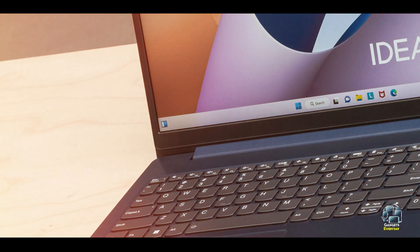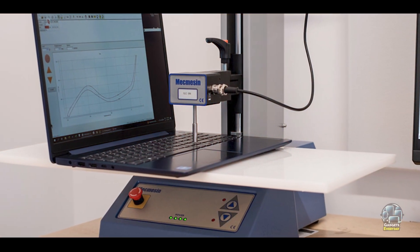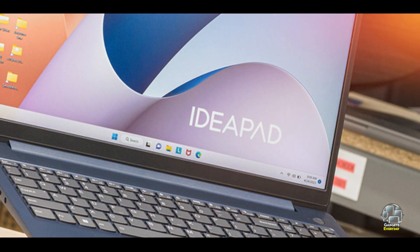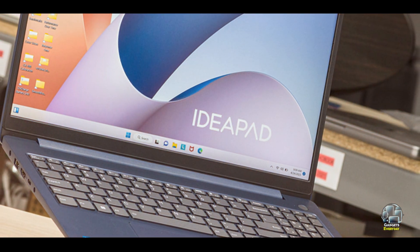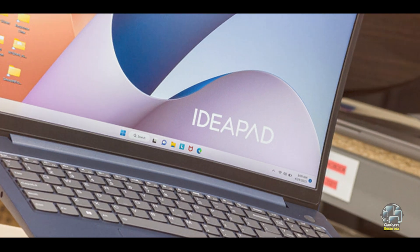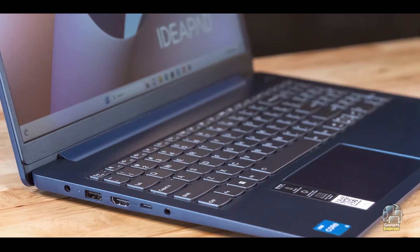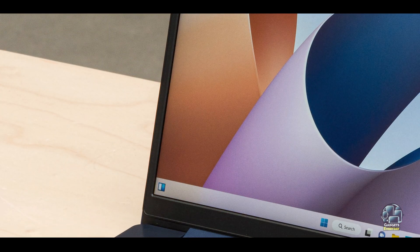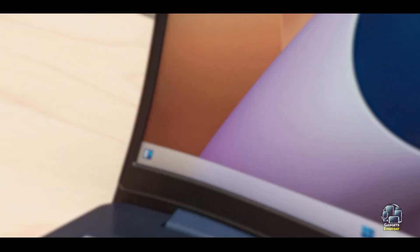The Lenovo IdeaPad Slim 3i15 is well-suited for students who need a reliable device for everyday academic tasks. The Full HD display enhances the visual experience, whether you're reading textbooks, writing essays, or streaming educational videos. The Intel Celeron processor and SSD storage provide adequate performance for multi-tasking between school applications and online research. Its affordability makes it an attractive option for students on a budget.